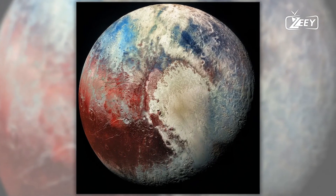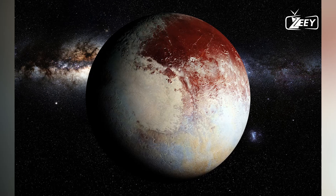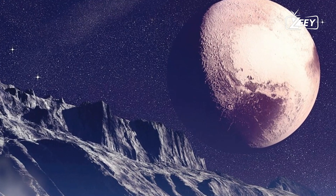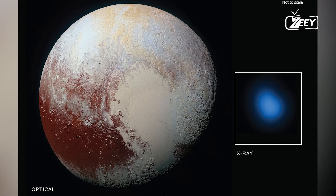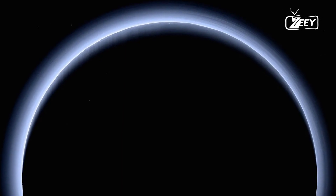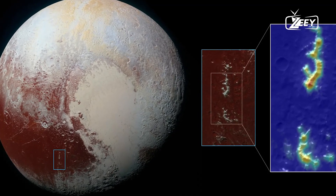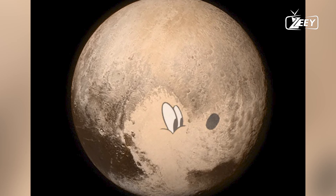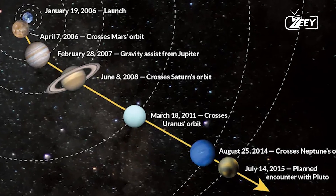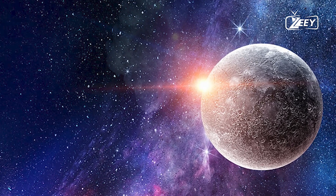In the annals of space exploration, few missions have captivated the imagination and curiosity of humanity as profoundly as NASA's New Horizons mission. Launched in 2006, New Horizons embarked on a journey to the distant reaches of our solar system, culminating in a historic flyby of Pluto in July 2015. The mission revealed unprecedented details about the dwarf planet, particularly the far side, which had been hidden from view until New Horizons sent back stunning images and data. These revelations not only deepened our understanding of Pluto, but also sparked new questions about the complexities of our solar system.